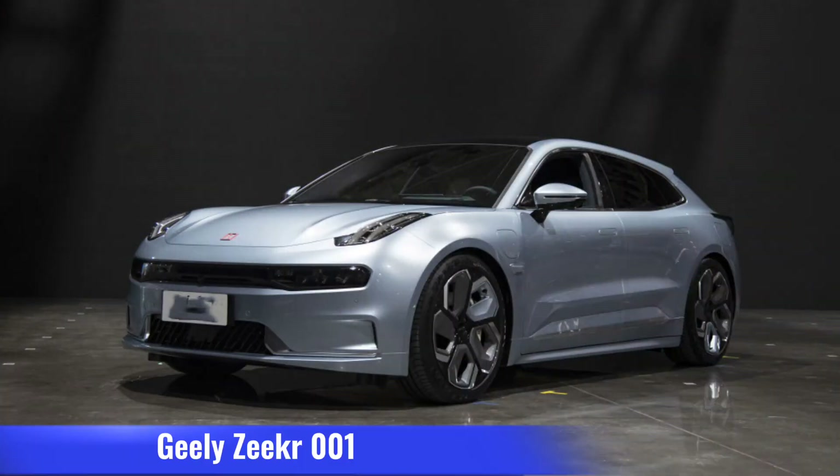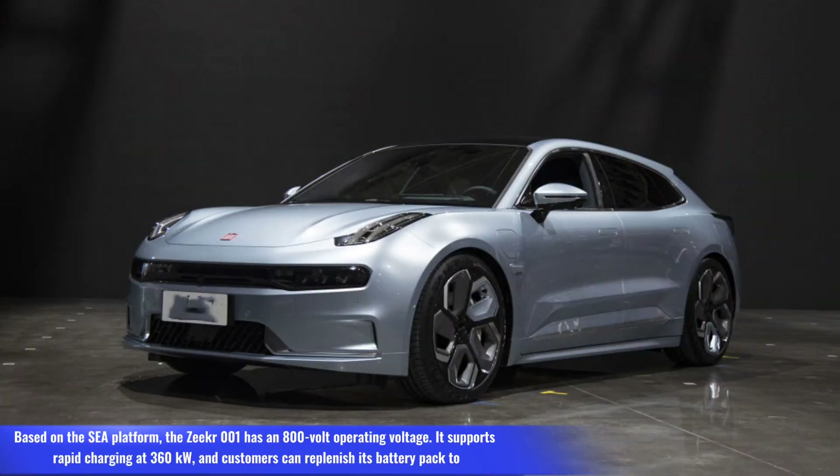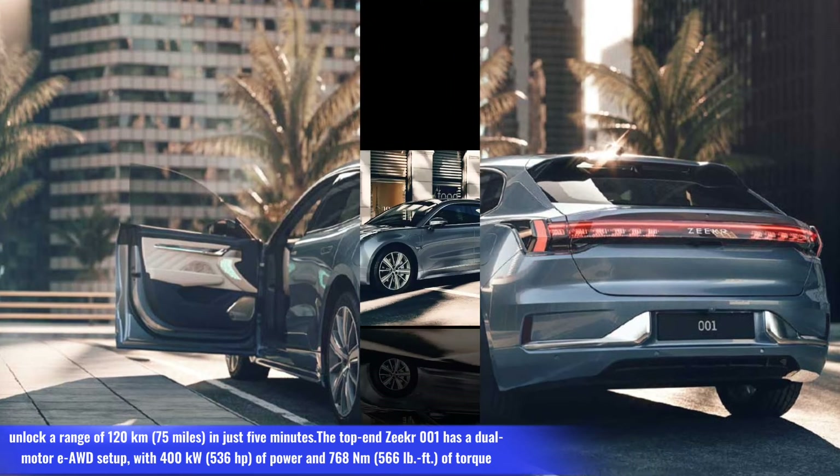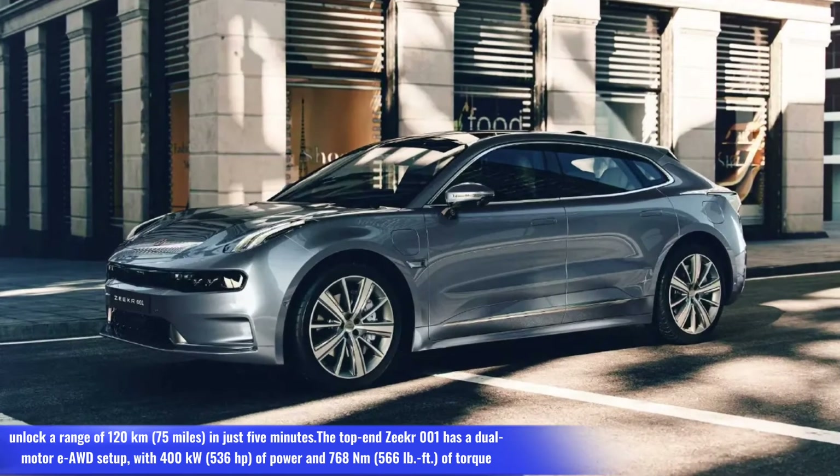Number 3: Geely Zeeker 001. Based on the C platform, the Zeeker 001 has an 800-volt operating voltage. It supports rapid charging at 360 kW, and customers can replenish its battery pack to unlock a range of 120 km (75 miles) in just 5 minutes.